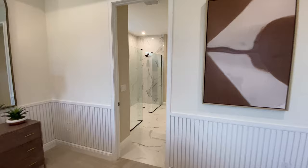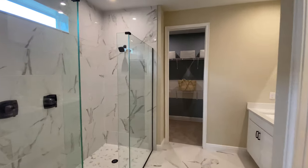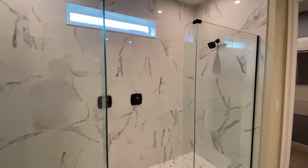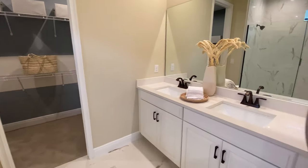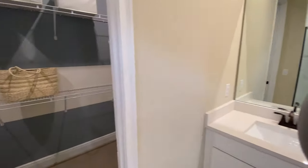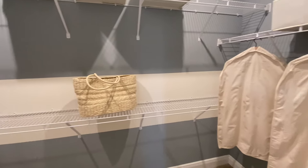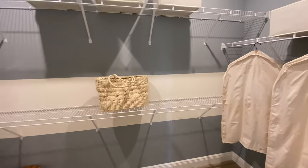Then we'll go into the ensuite bath. You have a double shower, which is kind of cool — so you don't need to wait in line if you have to get going in the morning. You have your double vanities, and you also have a good-size walk-in closet. It's not deep, but it's very wide — it would definitely fit all your things.